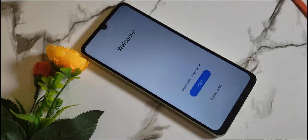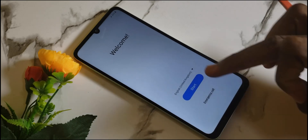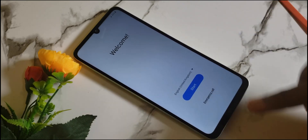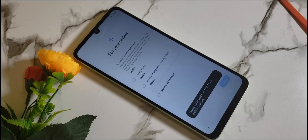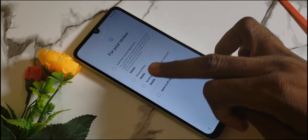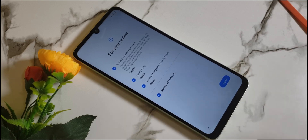Hello, is your mobile phone locked to factory reset protection, usually known as FRP? Then you are in the perfect place for the solution. In today's video, I will show you the best method to unlock your mobile phone with these steps. Kindly subscribe and stay connected for more video updates. Now, let's go.